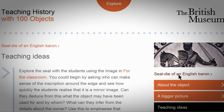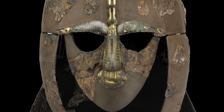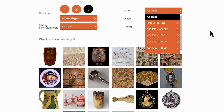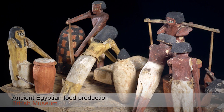And as with all the other 99 objects, you have lots of teaching suggestions. You can look at linked objects that build up a richer picture and make connections with other periods and places. The website gives you up to date background information, a wealth of resources, high quality images and links that would enliven any lesson.